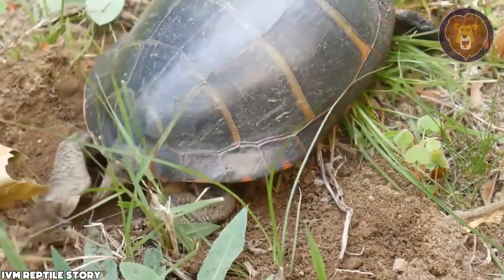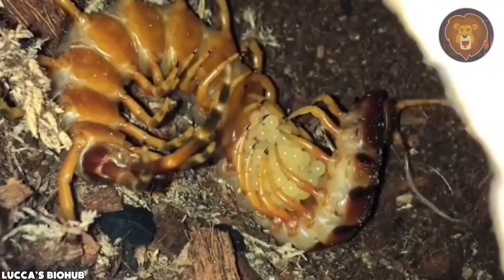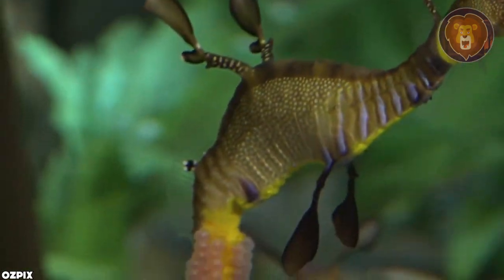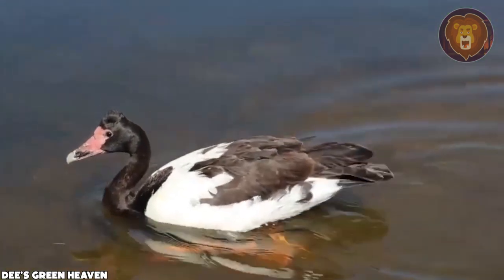Hey, welcome to a new video. Animals laying their eggs and giving birth in general is always special, and today we're going to talk about 10 most amazing ways animals lay their eggs. Are you new to this channel? Make sure to subscribe and hit that notification bell, and also like the video.